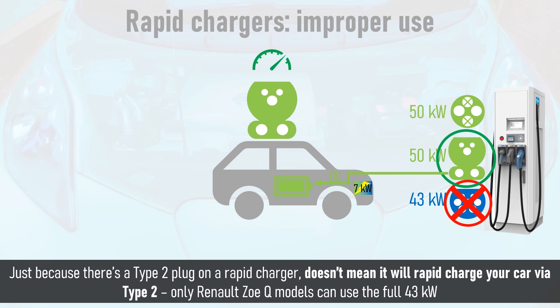Only Renault Zoe Q models can draw the full 43kW from a Type 2 cable on a rapid charger. So if you need to rapid charge, use a DC connection, and if you don't need to rapid charge, use a nearby destination charge point and keep the rapid charger free for people who need it.